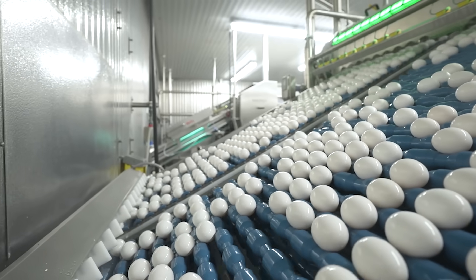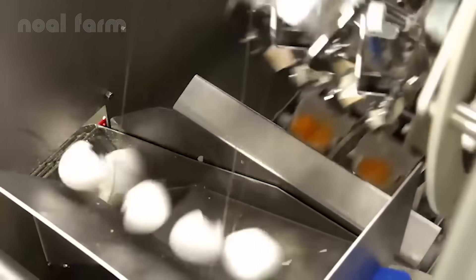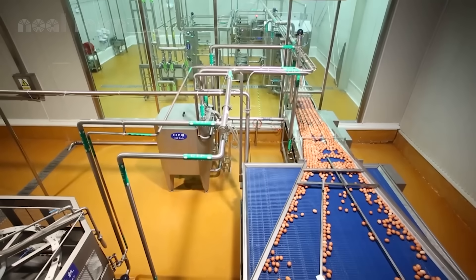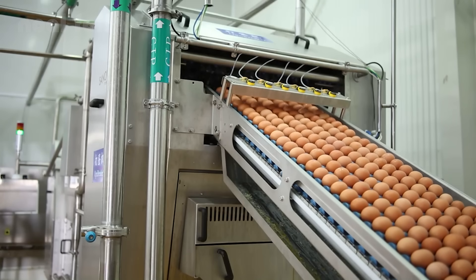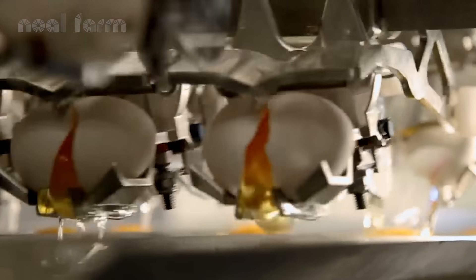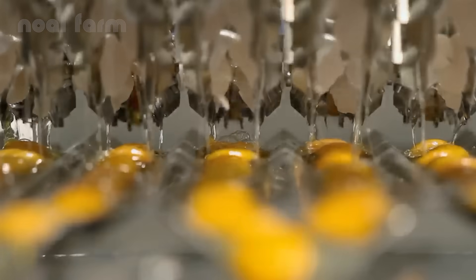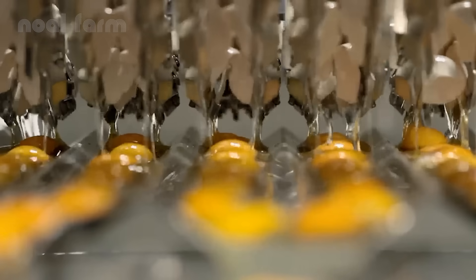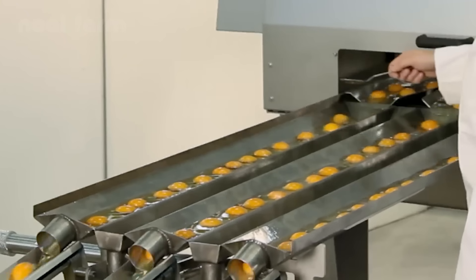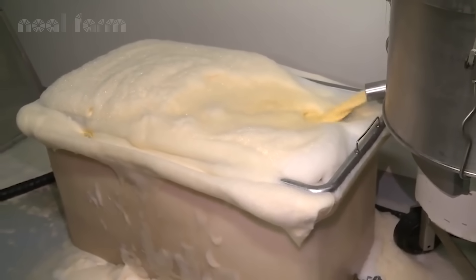Some eggs are selected for liquid egg products. Eggs are cracked open by machines, dropping their contents into specialized cups. The yolks stay gently nestled in the cups, while the egg whites are carefully poured out. This precise process allows for perfect separation, whether the final product is whole liquid egg, pure yolk, or egg white only. After separation, the liquid egg is mixed for consistency, then gently pasteurized to kill bacteria while preserving its natural quality.